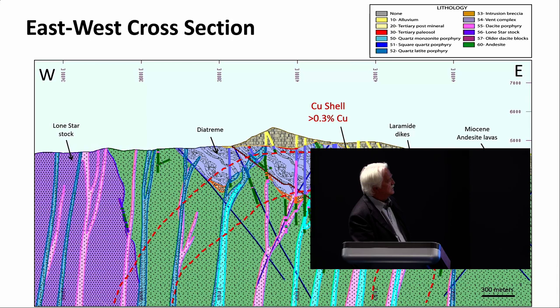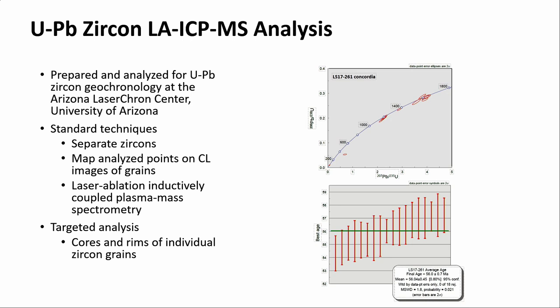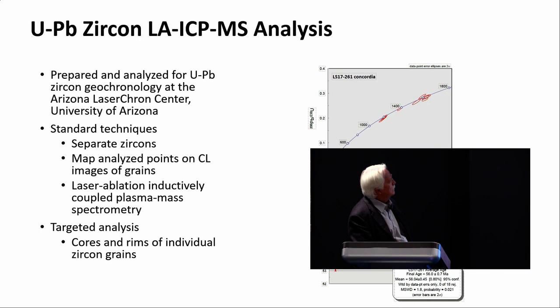Part of what I was involved with at Freeport was working with Mark Barton and many of his students towards obtaining zircon dates for many of the intrusions that Freeport has in Arizona, New Mexico, and Colorado. This process started around 2004 or 2005 and continued until I retired, producing an immense amount of dates. All of this was done at the University of Arizona — separate the zircons, laser ablate them, targeting from cores to rims — and it results in the plots you see on the right.